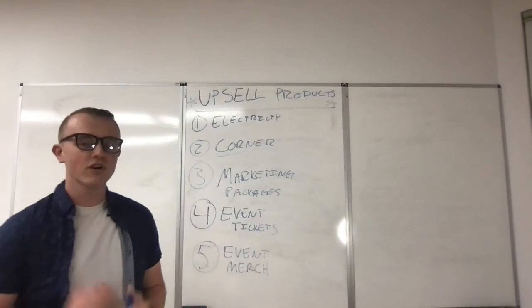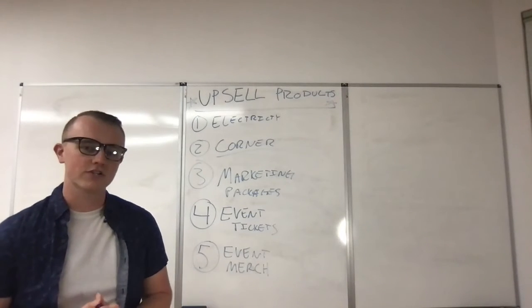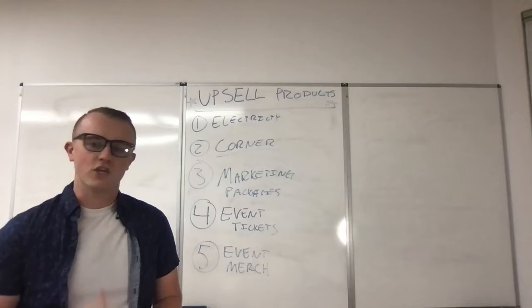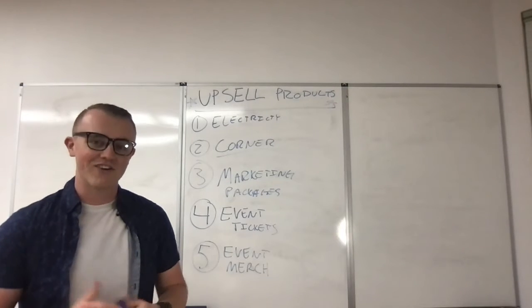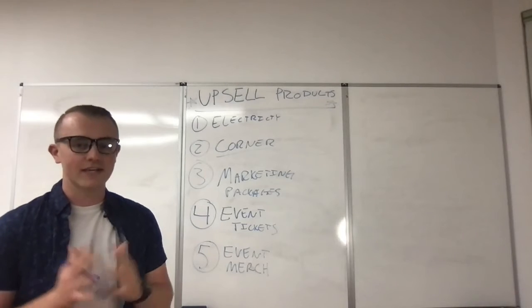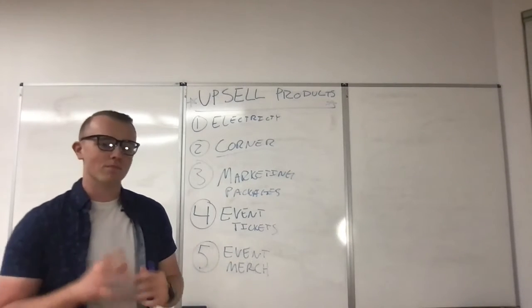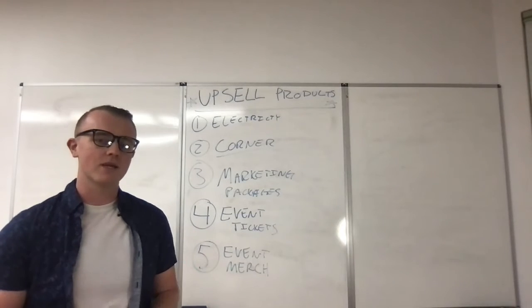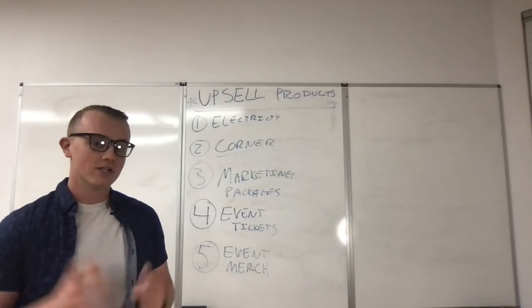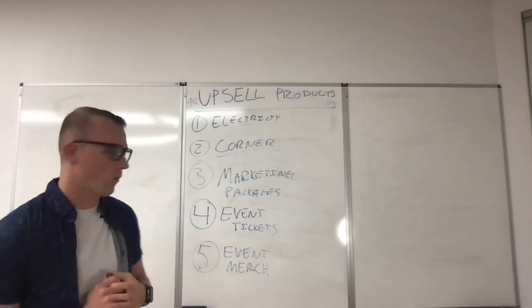Number two is corner spaces. If you're not charging for corner spaces, you're probably leaving thousands and thousands of dollars on the table that your vendors and exhibitors love that you're not charging for. But at the end of the day, the show has to be profitable, and you've got to be charging for corner spaces. A lot of shows actually manipulate their floor plan so they can add as many corner spaces as possible to take advantage of the premium pricing they're able to charge for corner spots.